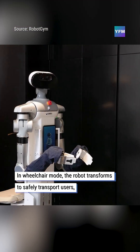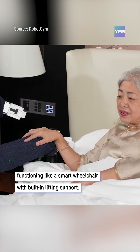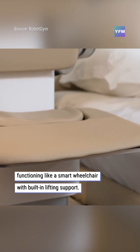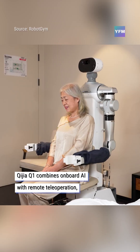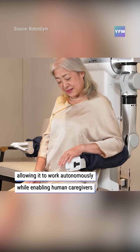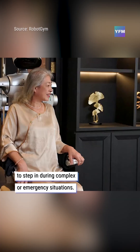In wheelchair mode, the robot transforms to safely transport users, functioning like a smart wheelchair with built-in lifting support. Chigia Q1 combines onboard AI with remote teleoperation, allowing it to work autonomously while enabling human caregivers to step in during complex or emergency situations.